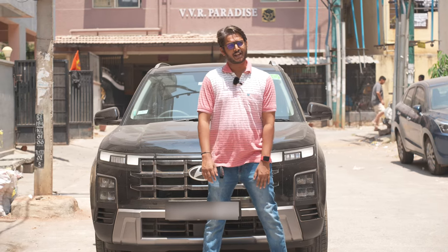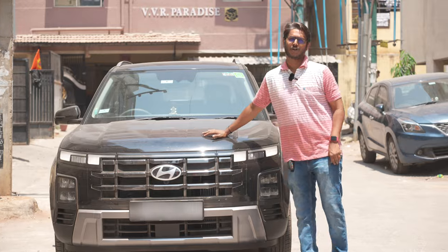Hi friends, welcome to this video. I am going to show you a brand new car — the Hyundai Creta 2024 facelift model with the PPF treatment.